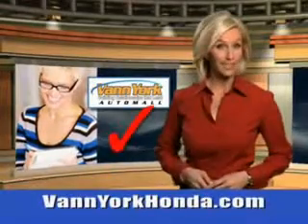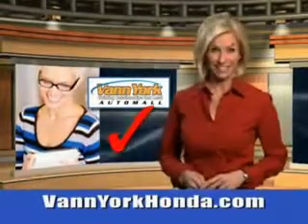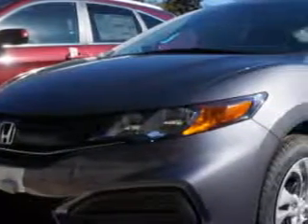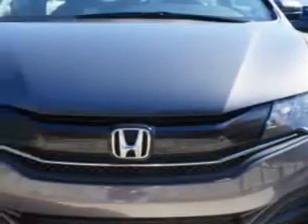Every year, more and more Triad buyers put Van York Honda on their shopping list. Imagine driving this modern steel metallic 2014 Honda Civic Coupe LX, equipped with a four-cylinder engine.